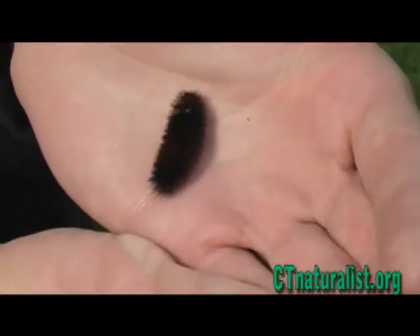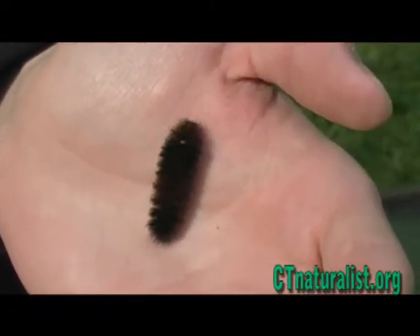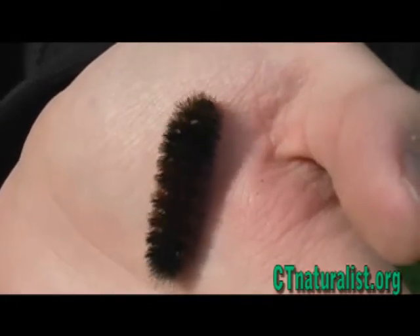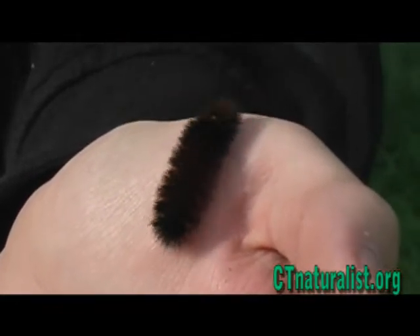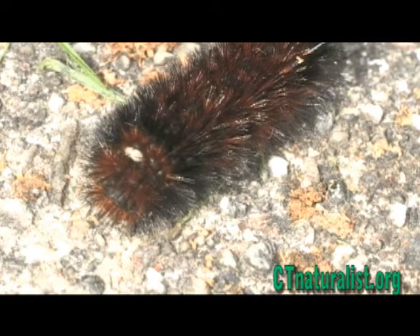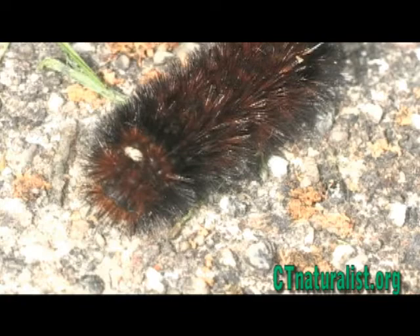The most famous in the tussock family of caterpillars is the woolly bear. Common during the months of September and October, the woolly bear is easy to identify. An orange band separates the anterior and posterior.